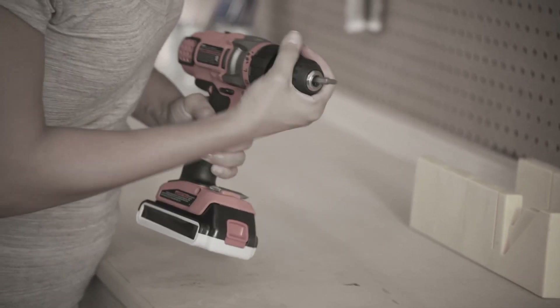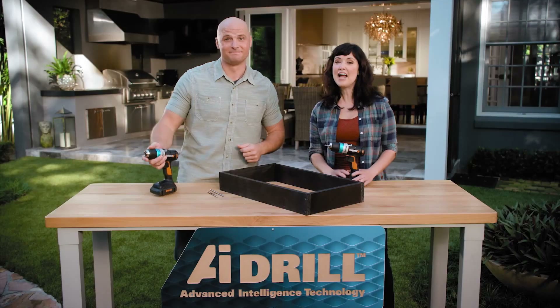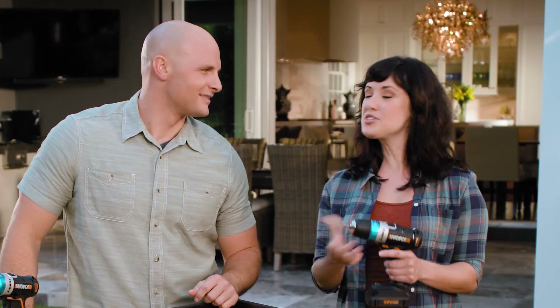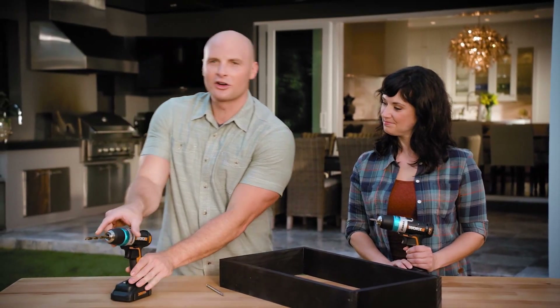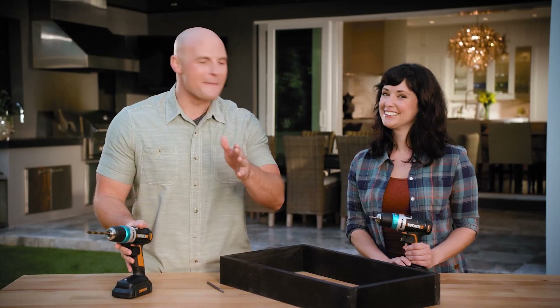Chucks are frustrating, right? You need to hold on to the spinning part of the drill to get them tight — you could burn your hand — and the bit is only as tight as your hand can squeeze the chuck, so bits often fall out. The Works AI drill features Bit Lock, an automated chuck that works with just one touch: simply put in the bit, turn the blue collar, and it self-centers and tightens automatically.